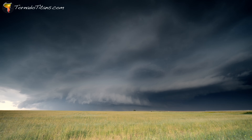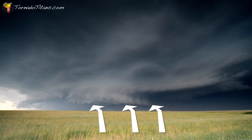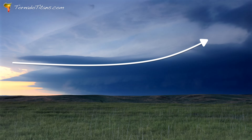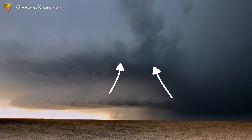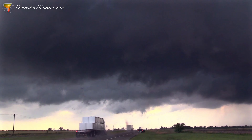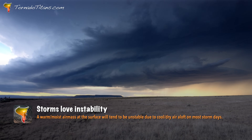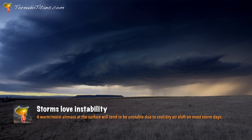Picture yourself standing in an open field watching a storm approach. If you feel warm wind at your back pushing towards the storm, you're experiencing inflow. The storm is literally inhaling warm, moist air like a giant atmospheric engine. This happens because rising air inside the storm creates a pressure deficit, so surrounding air rushes in to fill that void. The warmer and more moisture-rich this inflow air is, the more latent heat energy gets released when that water vapor condenses inside the storm.